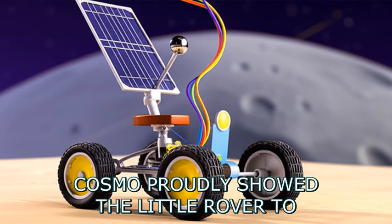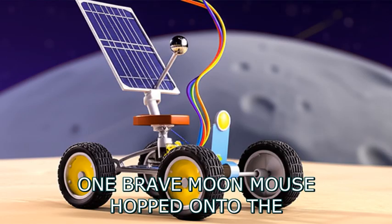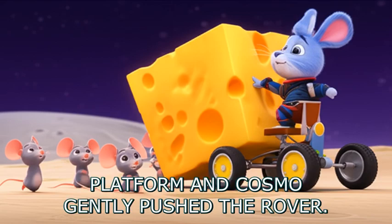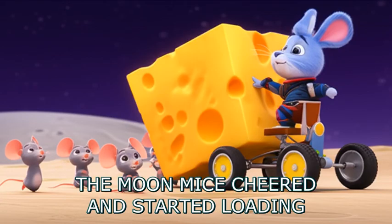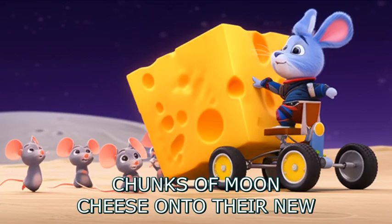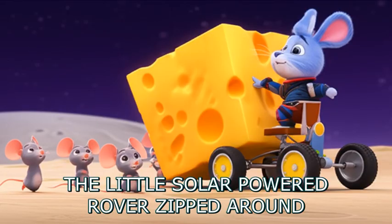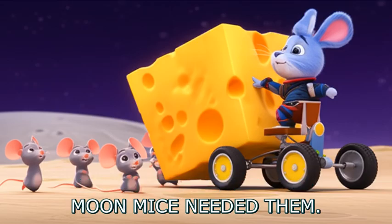Cosmo proudly showed the little rover to the moon mice. Their tiny eyes widened with excitement. One brave moon mouse hopped onto the platform, and Cosmo gently pushed the rover. It rolled smoothly over the moon dust. The moon mice cheered and started loading chunks of moon-cheese onto their new helper. Now carrying moon-cheese was easy. The little solar-powered rover zipped around, carrying big pieces of cheese wherever the moon mice needed them.